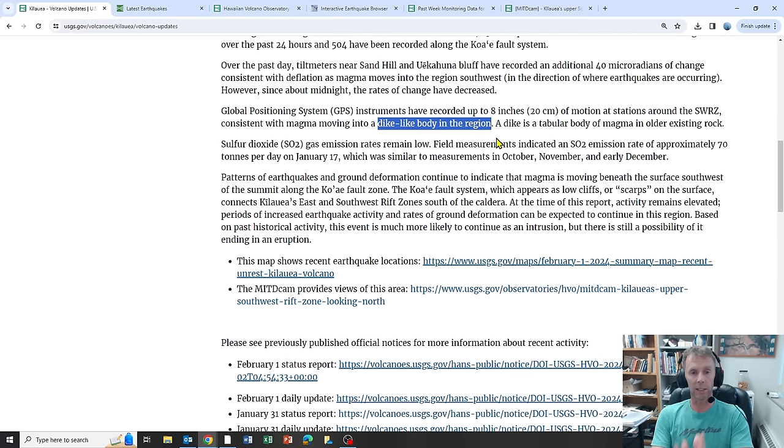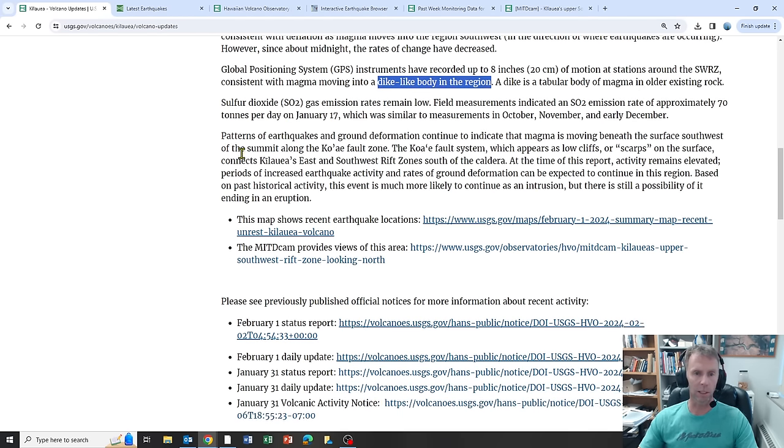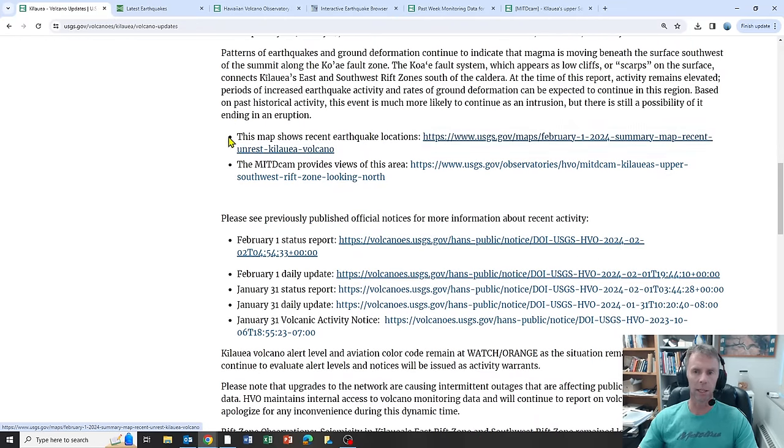Dikes are typically conduits that carry magma to the surface when there's an eruption. Just because we have a dike-like magma body forming beneath Kilauea doesn't necessarily mean we're going to have an eruption. There's still a good chance that magma body could intrude and stay in the subsurface, with any eruption being weeks or months away — which is exactly what we saw in Iceland on November 10th, when that dike formed but never erupted. Gas emissions are not really an issue right now because the magma isn't close to the surface and an eruption hasn't happened.